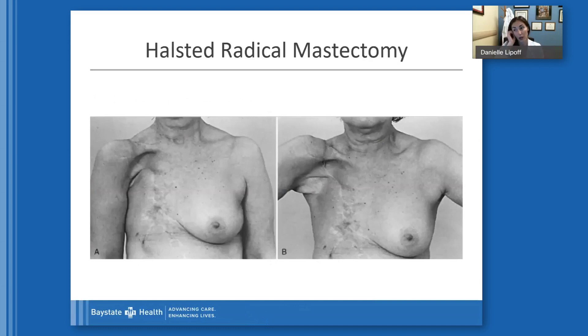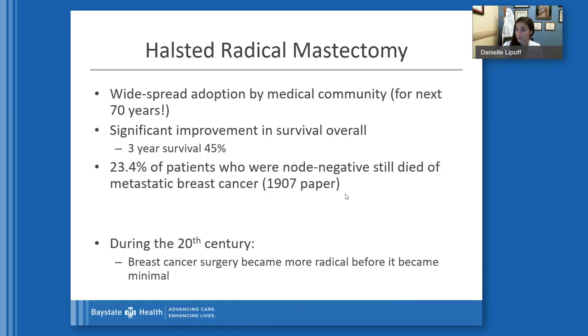This is a picture of a woman who had undergone a Halstead radical mastectomy. As you can see, the muscle is gone, the breast is gone, the skin is gone. The change in coloration is where the skin graft was, and that incision went all the way up into the armpit to include all of those lymph nodes. This surgery had widespread adoption by the medical community and was performed for the next 70 years, because at the time breast cancer survival was almost zero, and Halstead found a significant improvement — at three years, survival was 45%.